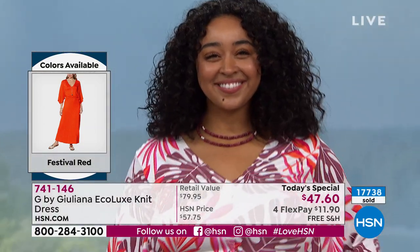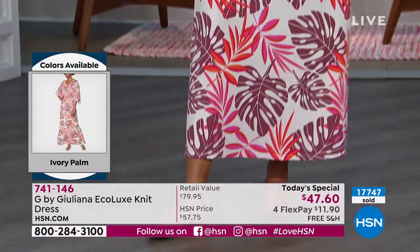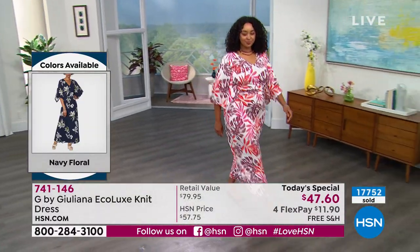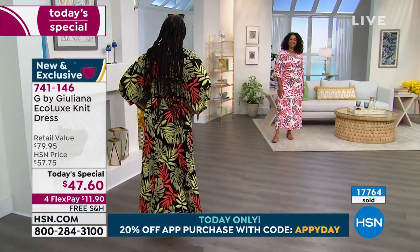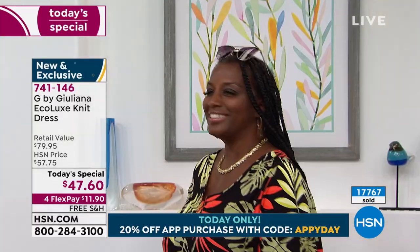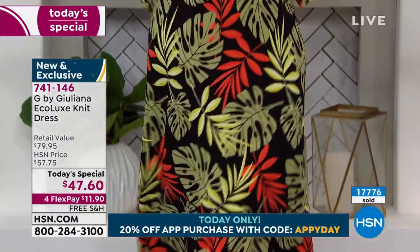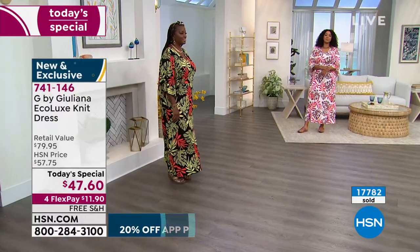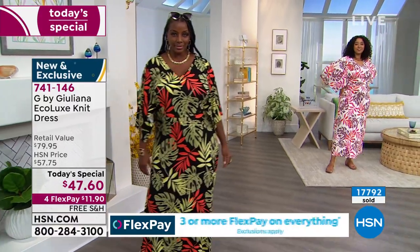We are inviting everyone to download our app to their tablets or smart devices — when you do, you'll get 20% off an item. Use the code APPYDAY — A-P-P-Y-D-A-Y. Kenya, you look so beautiful — that's the ivory that Kenya is wearing. And when I look at Winnetka, she looks like a goddess in that black palm. Those colors of green, orange, grounded by the black — her body looks beautiful, very curvy, and this hits her in all the right places.